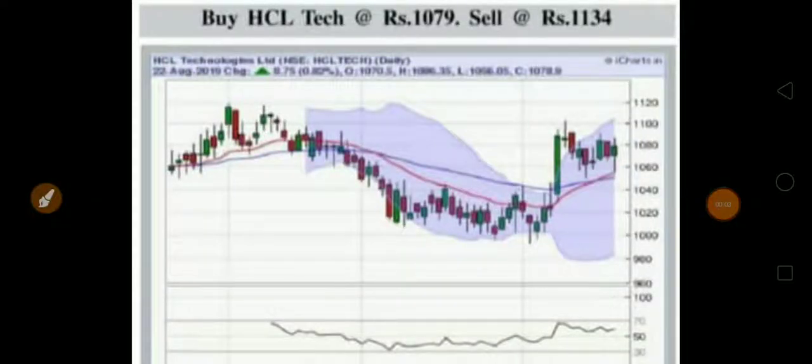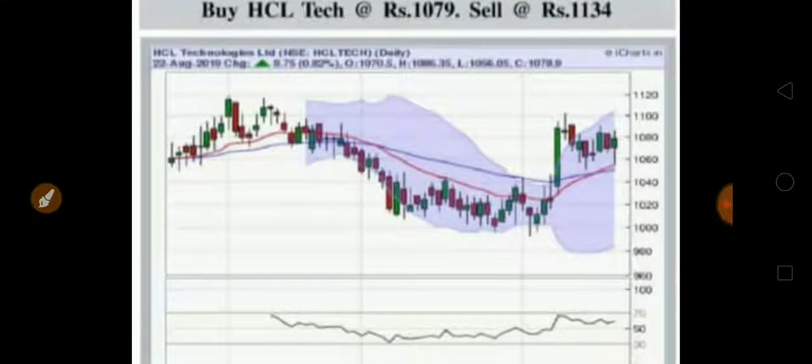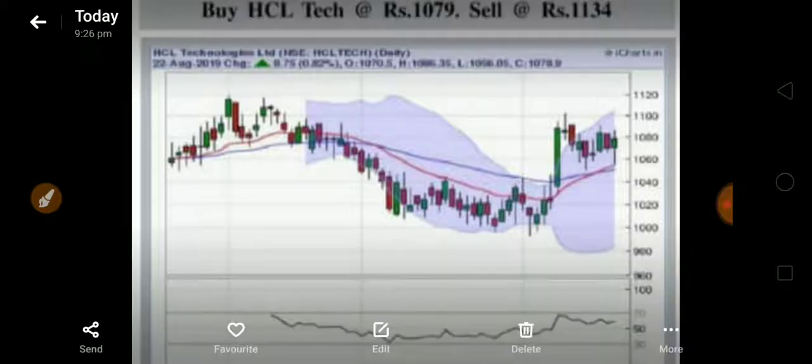Friends, this week's stock we will talk about is HCL Tech. The graph is here showing an upward movement, and all moving averages are showing bullishness for HCL Technology.